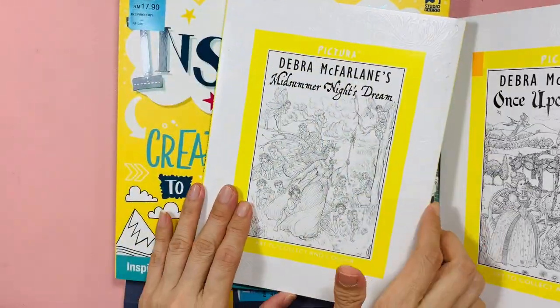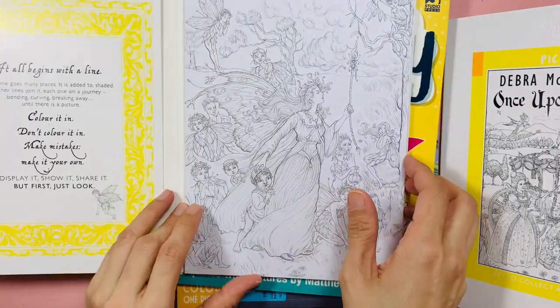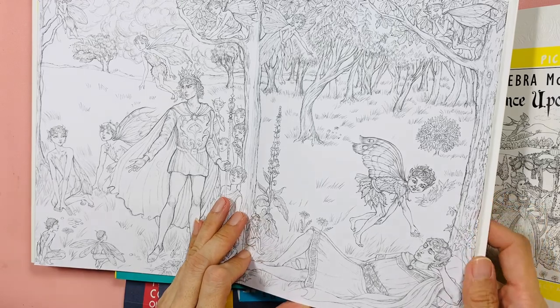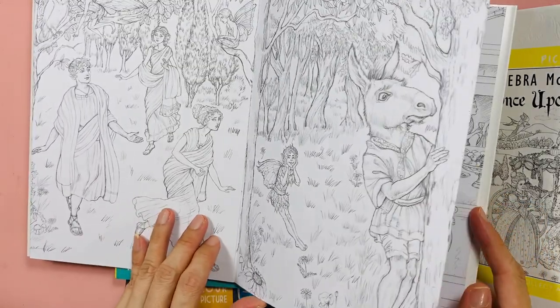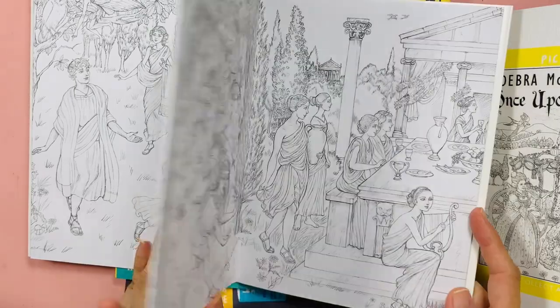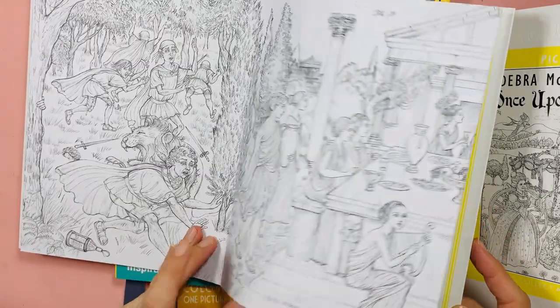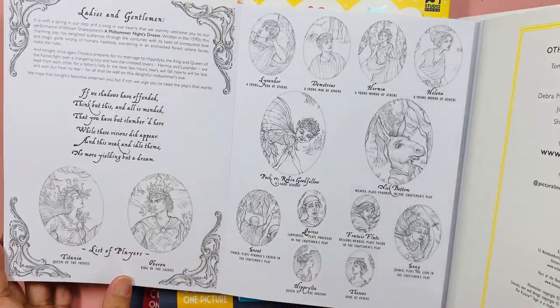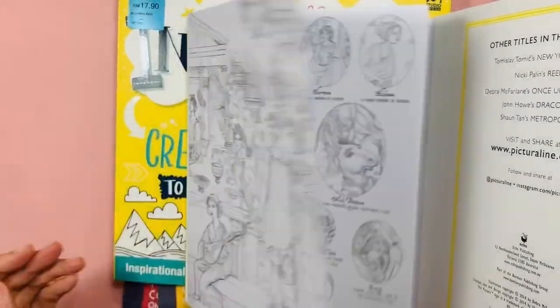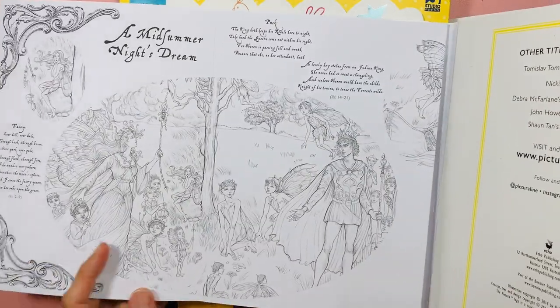A Midsummer Night's Dream is also in the Pictura series. It's nice to sit and color slowly — take your time, study the picture, and color without rushing.